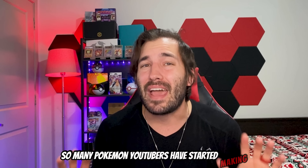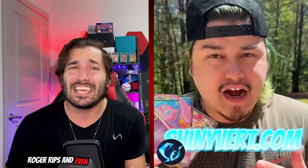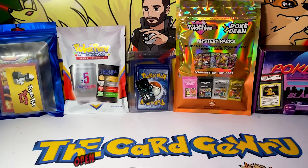So many Pokemon YouTubers have started making and selling their own mystery Pokemon card products — from the Pokerev Mystery Packs to the Poke Vault Slab City Mystery Box, and even other content creators like PokeChloe, Roger Rips, and Shiny Verge. Mystery card product has been on the rise lately, and I had to buy all of them so I could share with you exactly what all this hype is about.